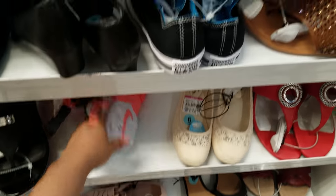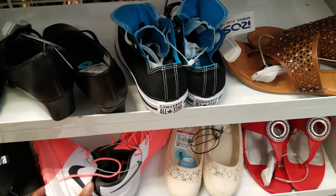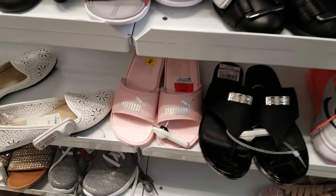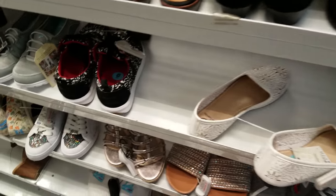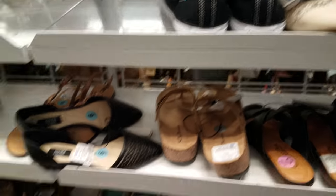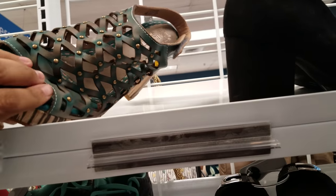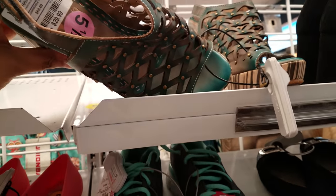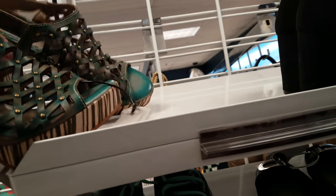I see more Converse on this side, some pink Puma slides — they want $12. A lot of this stuff looks like we've seen before. More Converse. What is this one? Oh, we've seen the Nautica one. But I don't think I've seen this one — it's definitely different, going to be $30.